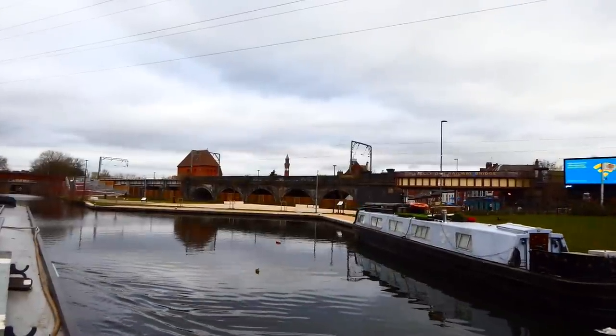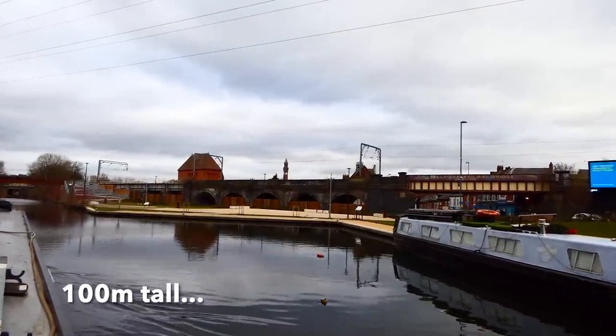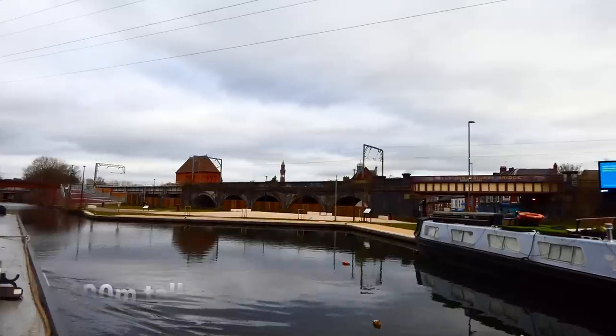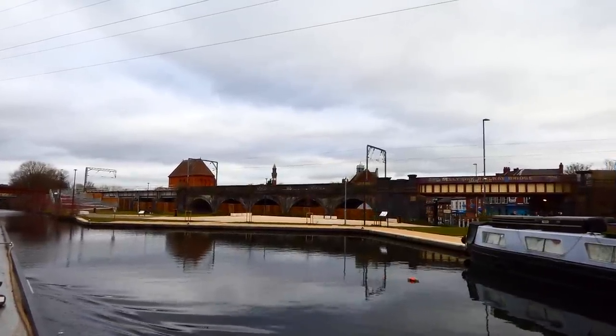Over in the distance you can just make out the world's tallest freestanding clock tower called Old Joe, which was named after Birmingham University's first Chancellor, Joseph Chamberlain.